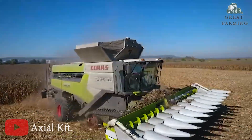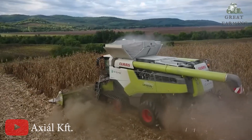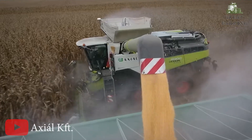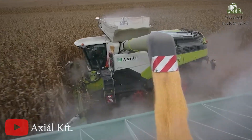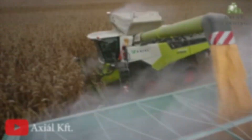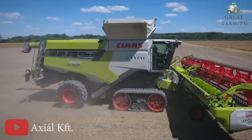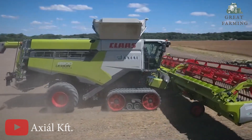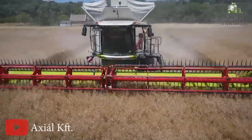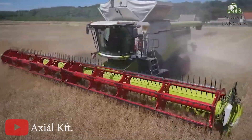The Lexion 8900 offers precise straw spreading of up to an impressive 13.80 meters, ensuring optimal coverage across your field. Powered by engines that can reach up to 790 horsepower, this machine delivers unmatched strength and efficiency. The Lexion 8900 also boasts a grain tank volume of up to 18,000 liters, allowing for extended operation without frequent unloading.